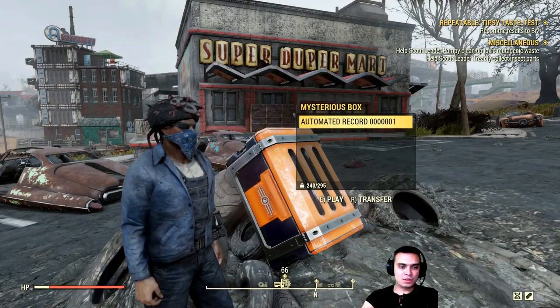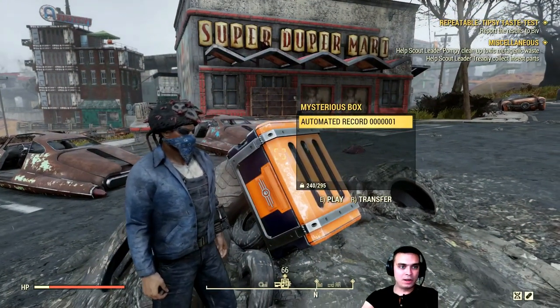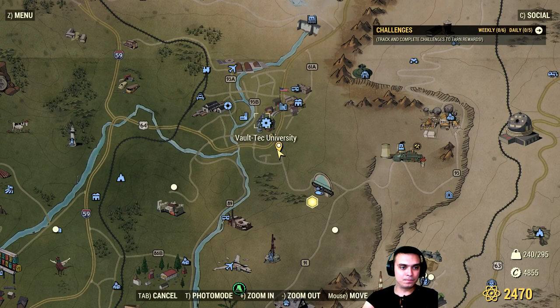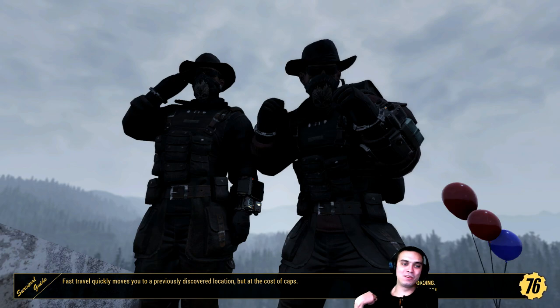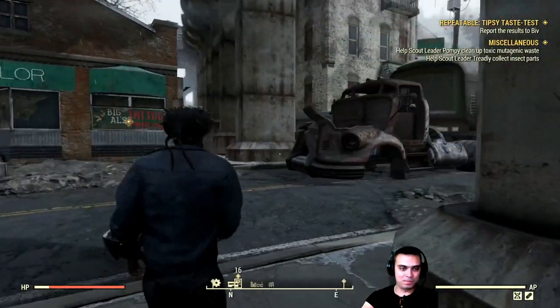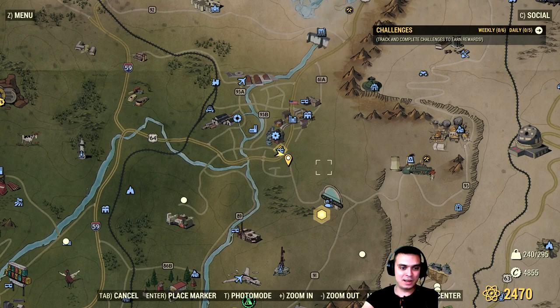The first mysterious box you can find next to the Super Duper Mart at Morgantown. What I would recommend — by the way, I always call him Z for some reason — if you just fast travel to that location, you know that's where you do all the alcohol events. You end up spawning right here. This is a pretty confusing location.